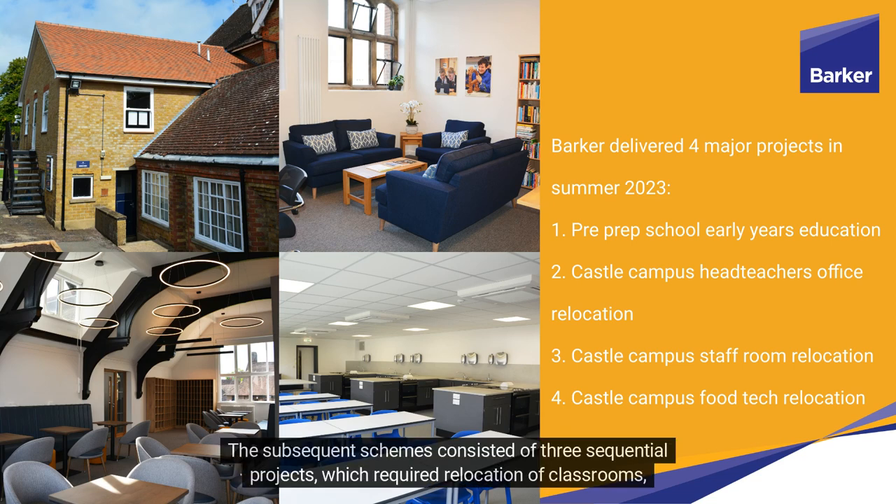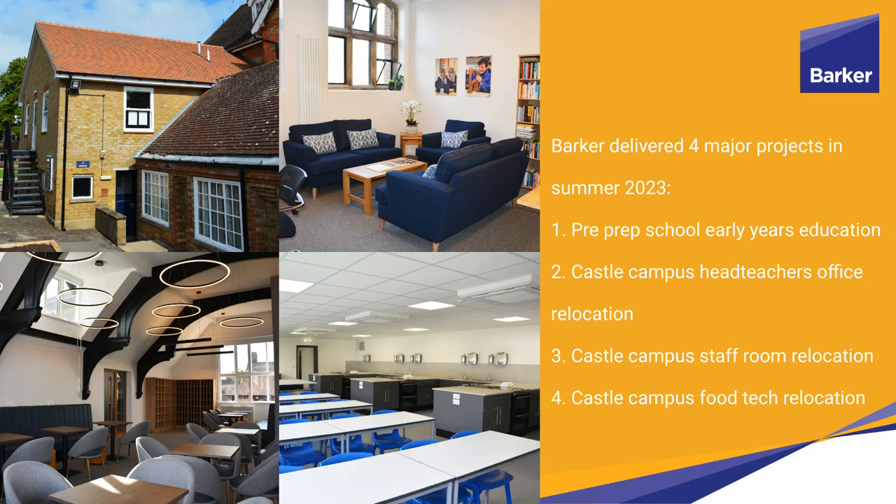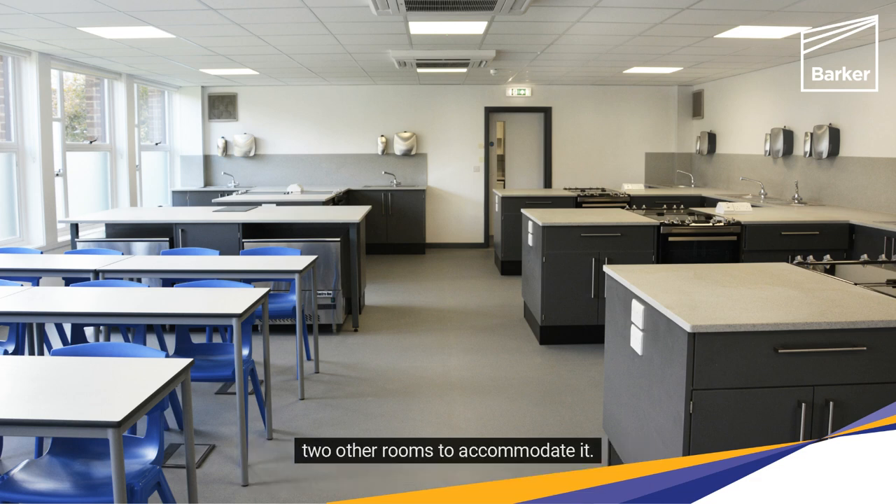The subsequent schemes consisted of three sequential projects, which required relocation of classrooms, staff rooms and an office to more suitable locations around the campus. The extension required a new area for the Food Tech Classroom, which in turn required the relocation of two other rooms to accommodate it.